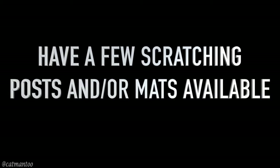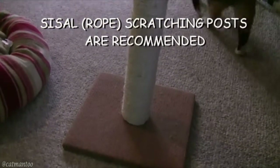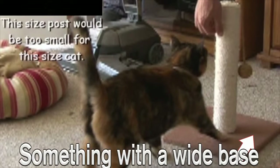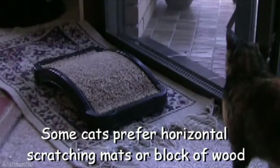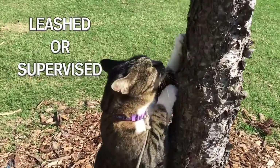Have a few scratching posts and/or mats available. Most cats prefer scratching posts made of sisal rope. I wrapped sisal rope around this pole — it's now her favorite. Think large and sturdy, something with a wide base. A post that's too small can tip over and scare your cat. Your cat may also prefer a more horizontal scratching mat, a block of wood, or you can take your cat outside to scratch on the nearest tree.